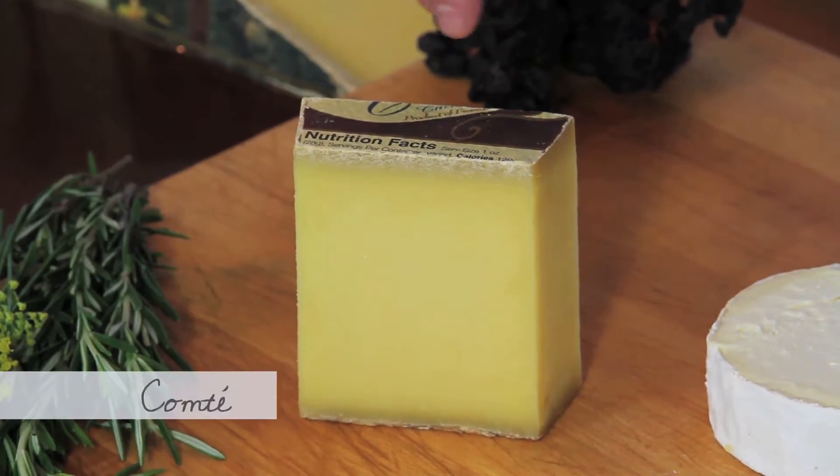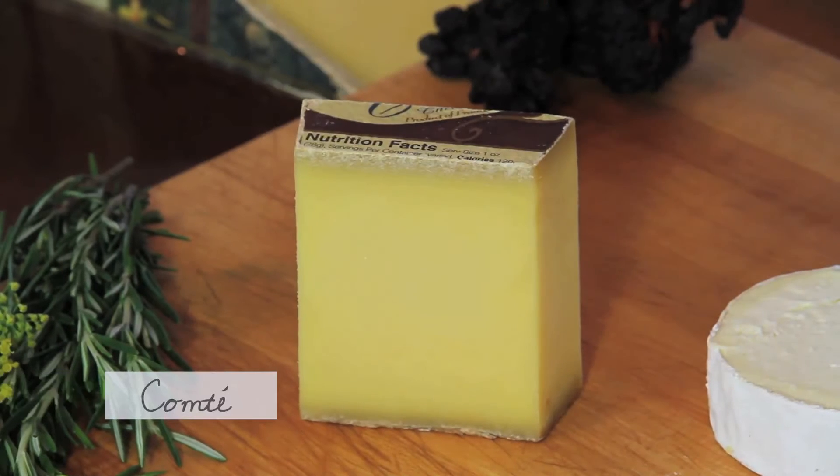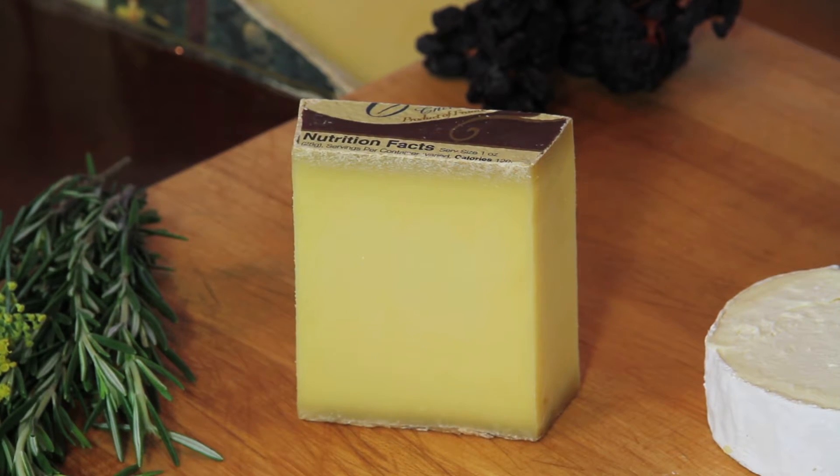It carries a nutty profile and sometimes if it reaches a certain age you start to get tyrosine crystallization, which are the little crunchy bits inside the cheese.